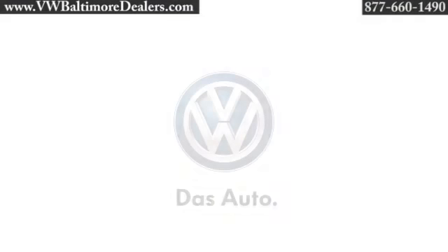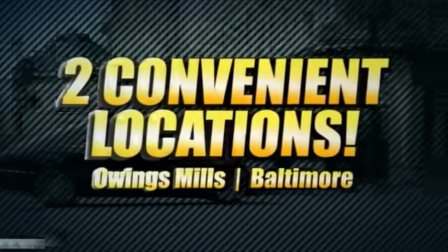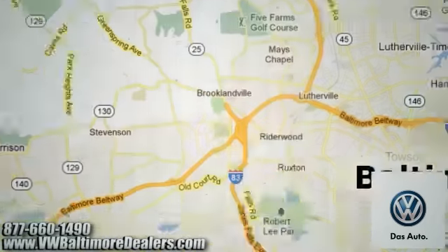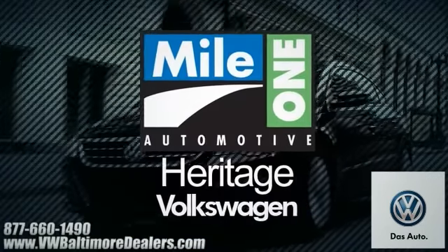The 2014 Passat — it commands more than just the road. Heritage Volkswagen, with two convenient locations on Roysterstown Road in Owings Mills and Harford Road in Baltimore. We're sure to have the perfect vehicle for you.